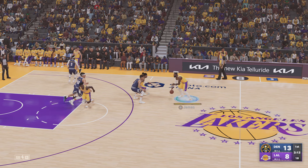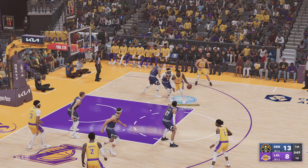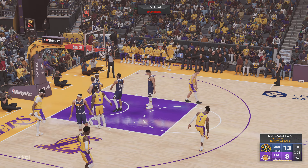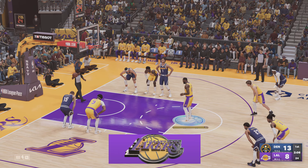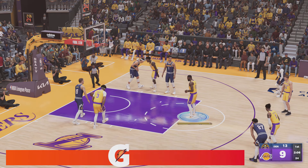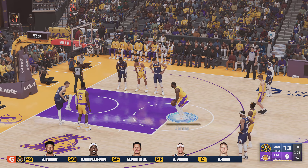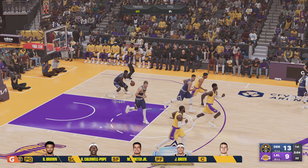Russell, the pass to James. We're about three minutes into this first quarter. There's the whistle on the shot, so two free throws coming up. LeBron led the NBA in assists during his 2020 title season with the Lakers, becoming the second oldest player ever to lead the league in that category. An incredible accomplishment for someone of his size.